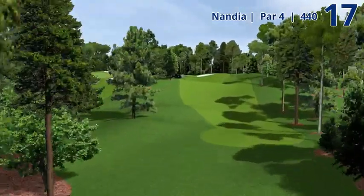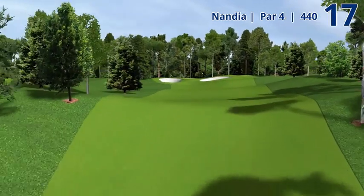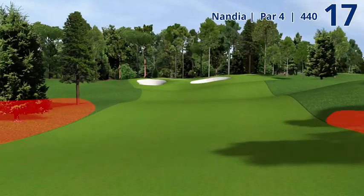They've planted a lot of trees on both sides, and they're both very penal if you're missing to the right or the left.